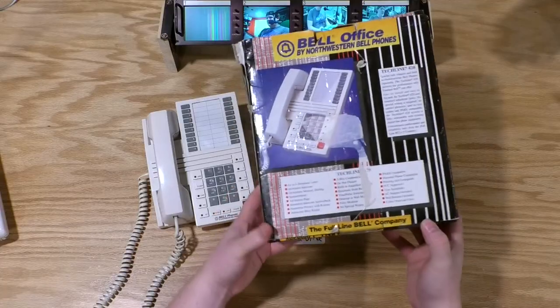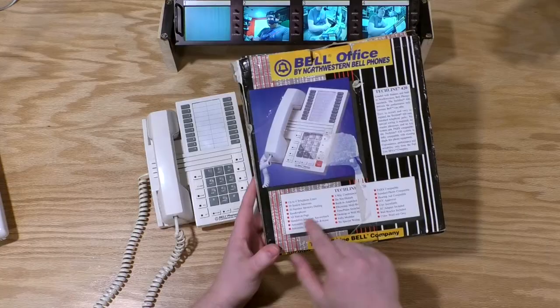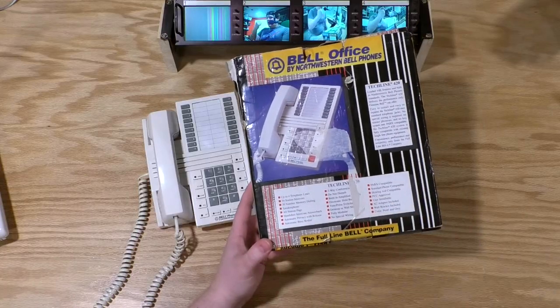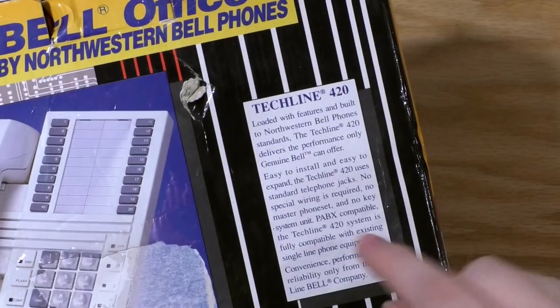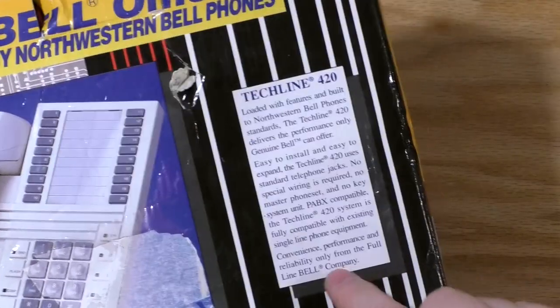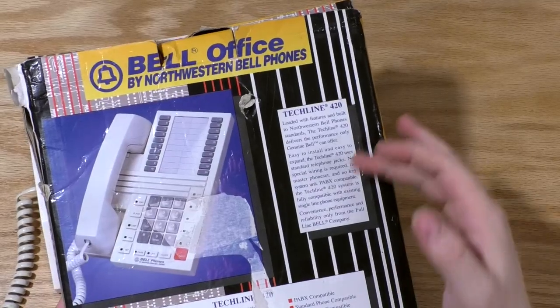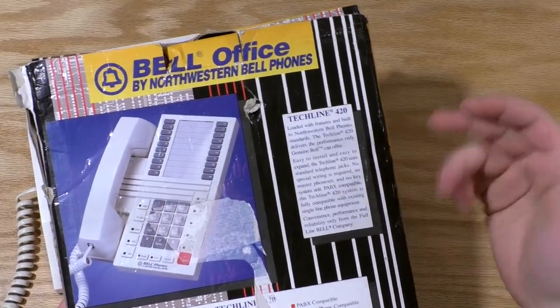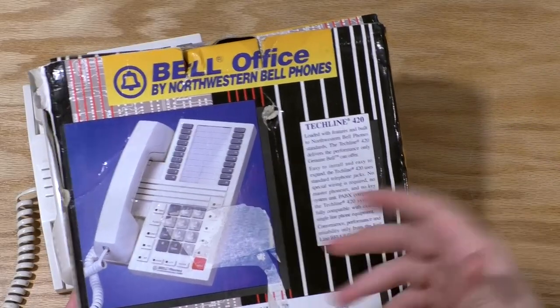This phone promises to solve that — but how? If we take a look at the back of the box, it says it supports 20-station intercom, all-station page — where you press a button and talk over the speakerphone on all phones at once — and three-way conferencing. But it says it uses standard telephone jacks, no special wiring, no master phone set, and no key system unit, which is another term for PBX. This claims to offer PBX-only features that are impossible with a normal phone, but with nothing other than a normal phone line. So how does it do it?